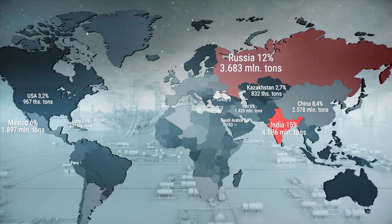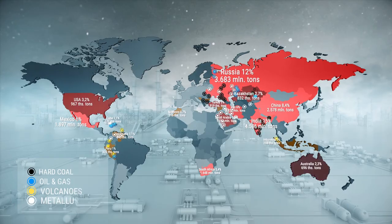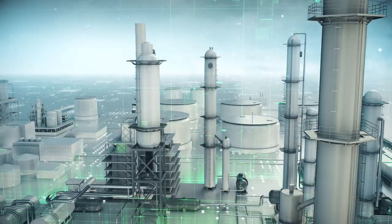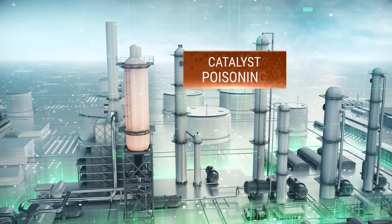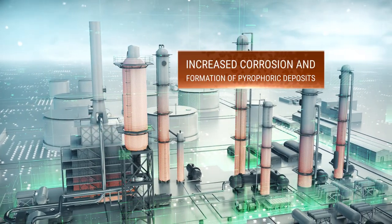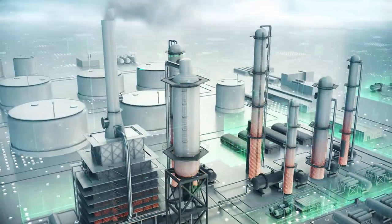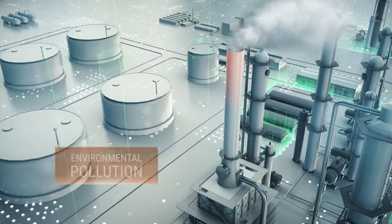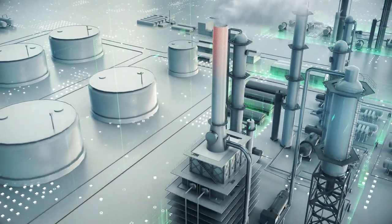Sour gases are the most common toxic gases in oil refining, gas production and metallurgy. They cause catalyst poisoning during subsequent feed processing, increased corrosion of equipment and formation of pyrophoric deposits, and environmental pollution. These factors increase the operational and environmental risks of enterprises.